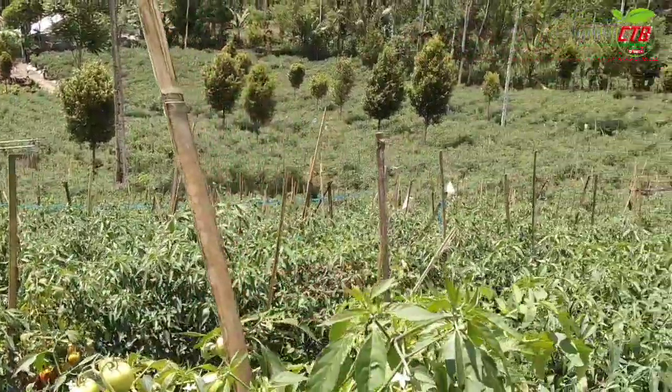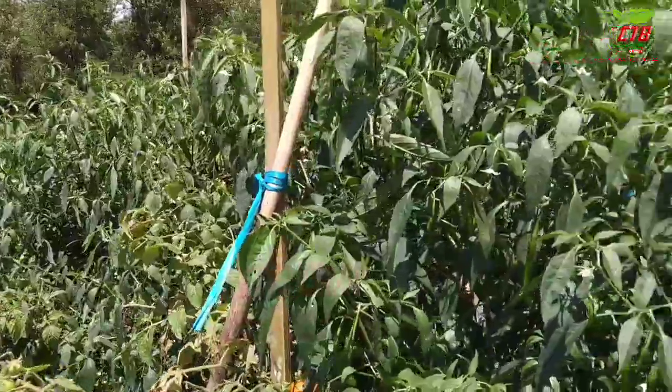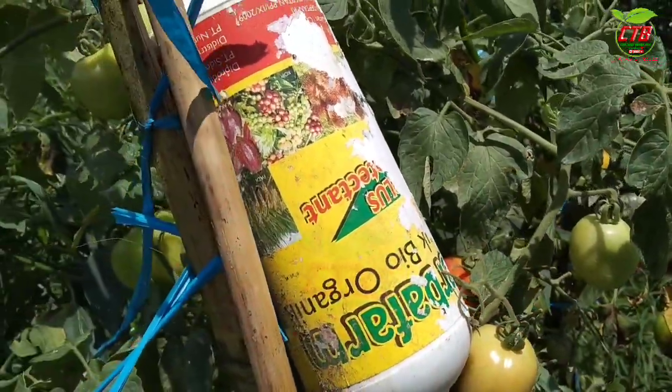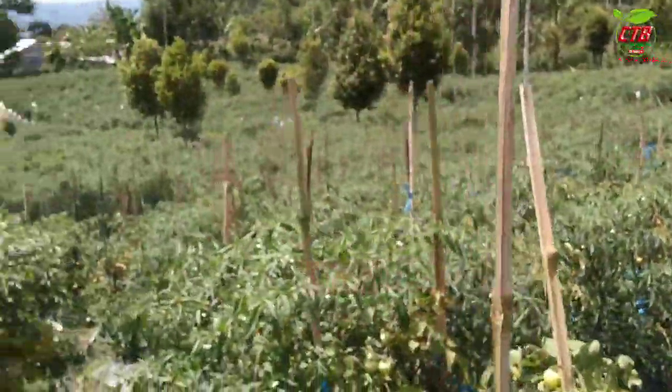Untuk jumlah yang terserang GV-nya hanya berkisar 5%. Untuk pestisida yang digunakan, ini salah satunya — silahkan dicari di toko terdekat.